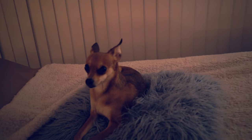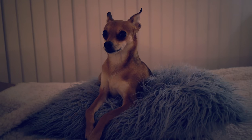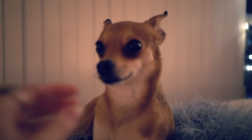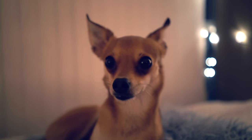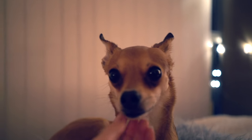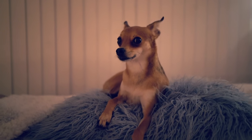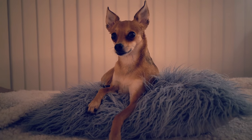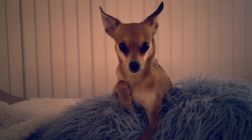Who's this little beautiful prince? We have Bambi sitting on his throne. You're so beautiful. He's like, leave me alone mom. Who's the good boy? Oh, you're so nice, Bubble.